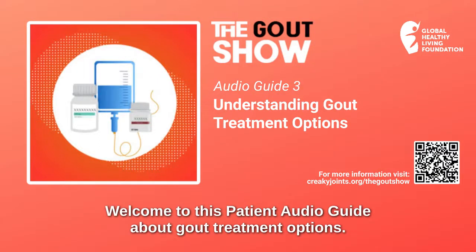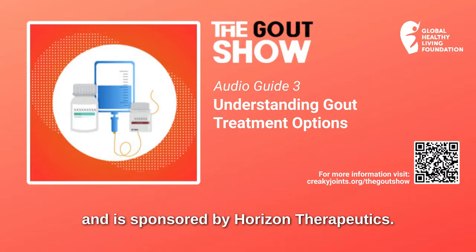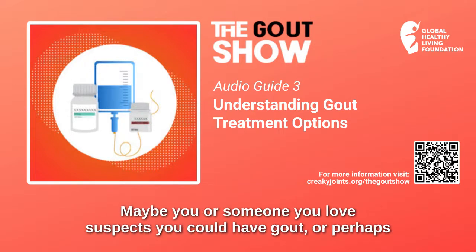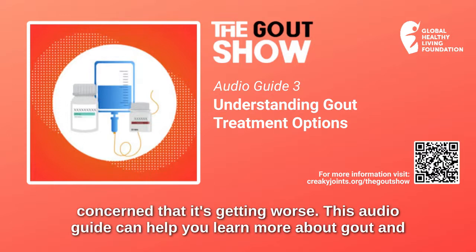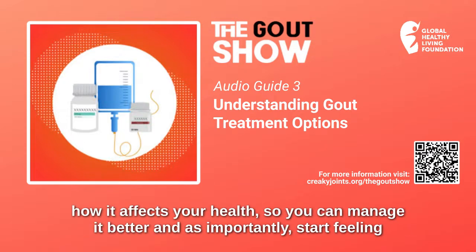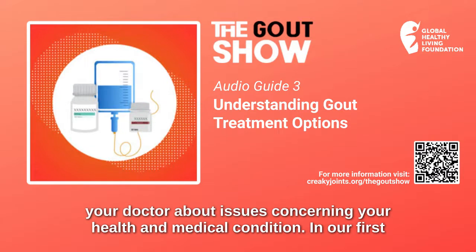Welcome to this patient audio guide about gout treatment options. This audio guide is produced by the Global Healthy Living Foundation and is sponsored by Horizon Therapeutics. Maybe you or someone you love suspects you could have gout, or perhaps you've been recently diagnosed with gout, or maybe you've had gout for a while but are concerned that it's getting worse. This audio guide can help you learn more about gout and how it affects your health so you can manage it better and, as importantly, start feeling better. Remember, this is not a substitute for professional medical care. Always talk to your doctor about issues concerning your health and medical condition.